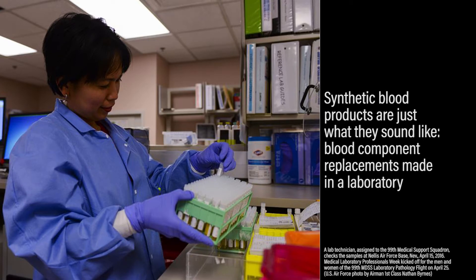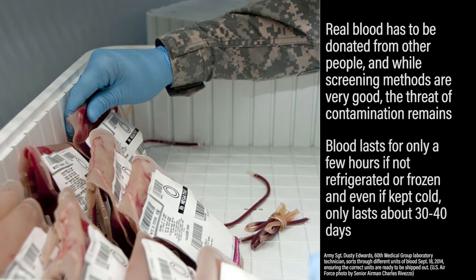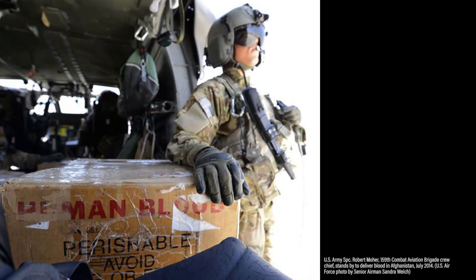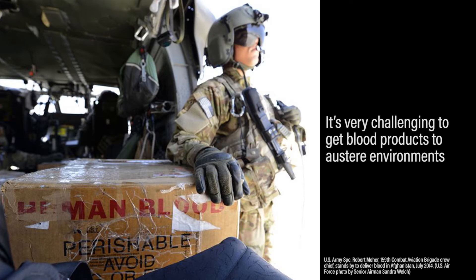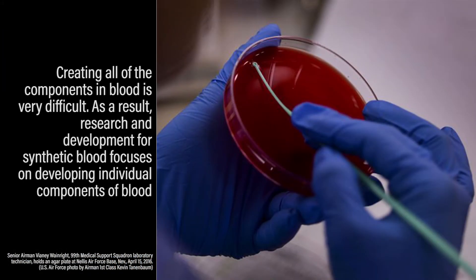So why the interest in synthetic blood? Real blood has to be donated from other people. While screening methods are very good, the threat of contamination remains. Blood lasts for only a few hours if not refrigerated or frozen, and even if kept cold, can only last about 30 to 40 days. Finally, it's very challenging to get blood products into austere environments. Creating all of the components in blood is very difficult.